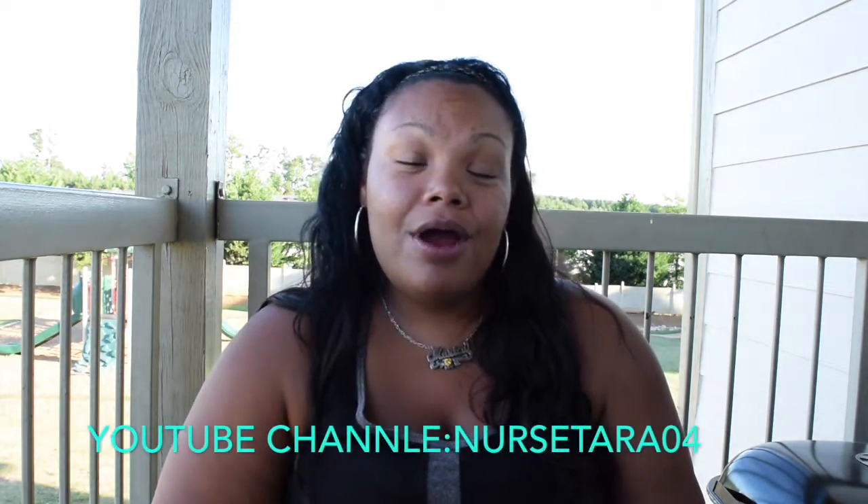Hey loves, welcome back to Lovelies DIY Home Decor and More. Today we have a Michaels haul for you. This was kind of an impromptu, not really planned Michaels visit, but thanks to NurseTara04 on YouTube,